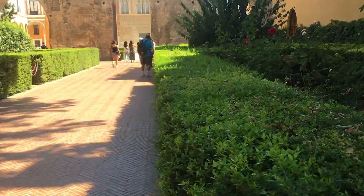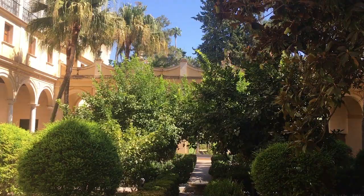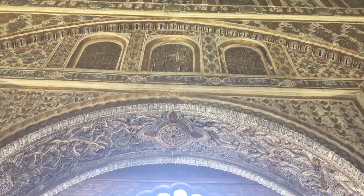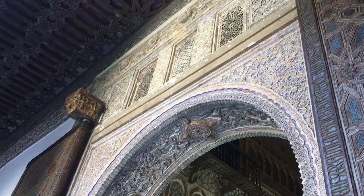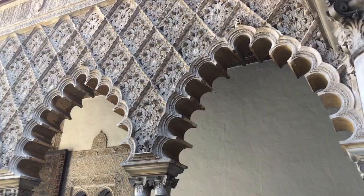The Royal Alcazar of Sevilla is declared a UNESCO World Heritage Site. It has been the place chosen by different civilisations, cultures and dynasties as a centre of power. Even today it has royal rooms still in use, making it the oldest active royal palace in Europe.